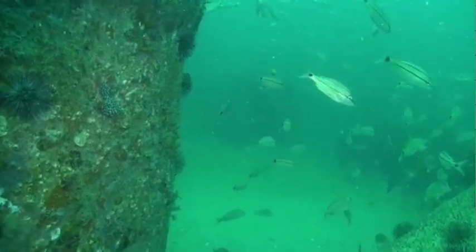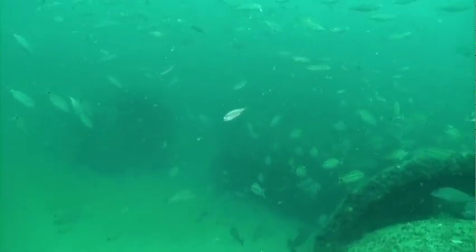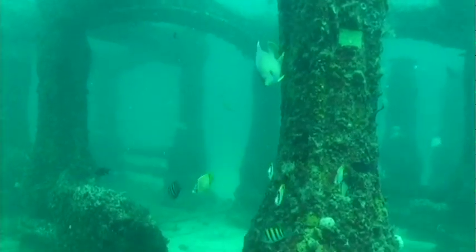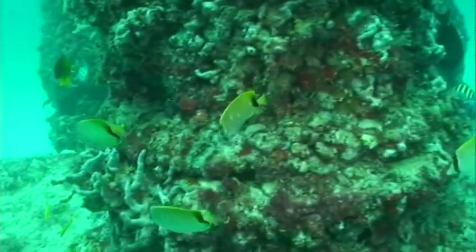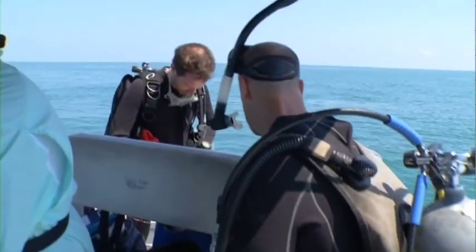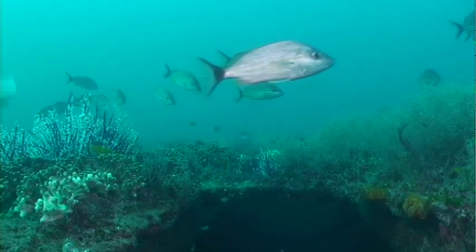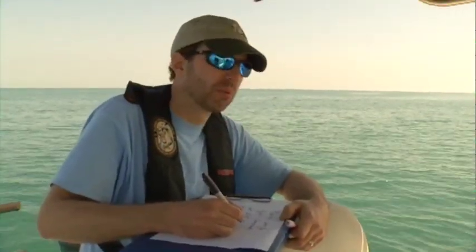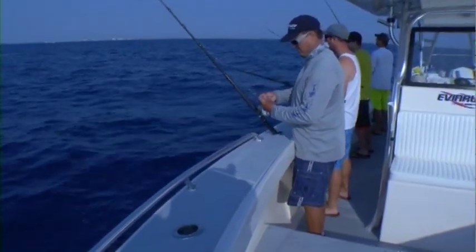These reefs and the use they receive are factored into fisheries management decisions, and their use as a potential fisheries management tool must be considered. The success of artificial reefs is measured by the amount of valuable data they generate for fisheries managers, as well as what the reefs contribute to Florida's coastal fisheries.